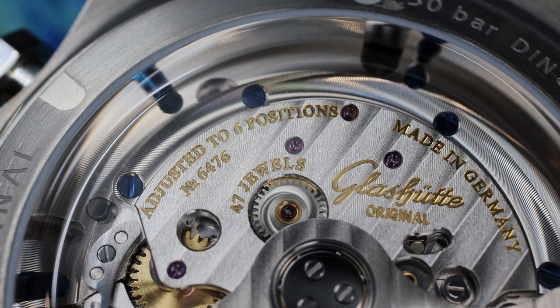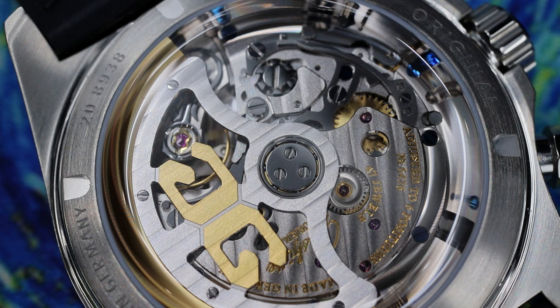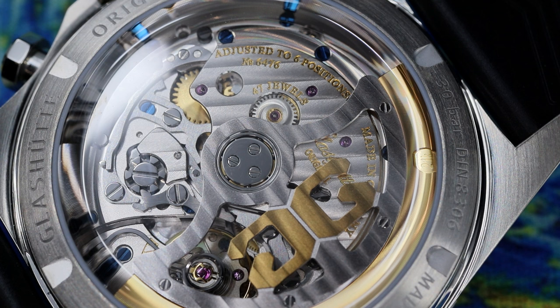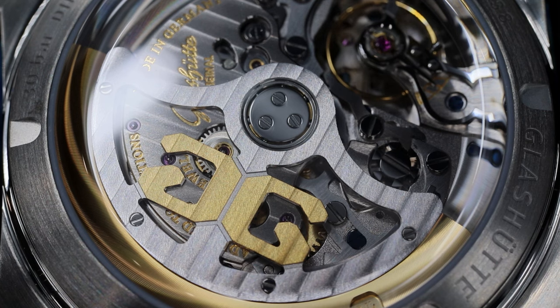This movement is a column-wheel chronograph in the flyback style, meaning you can reset the chronograph mid-timing event instantly and start a new timing event without damaging the movement. Generally, flyback chronographs are only found in watches that cost well north of $10,000 — not exclusively, but the majority cost over $10,000. This movement has a silicon hairspring for resistance to magnetic fields. The movement contains 47 jewels and is adjusted to six different positions. In short, this is a large, technically impressive, stunningly beautiful in-house movement that will perform well in daily wear use.